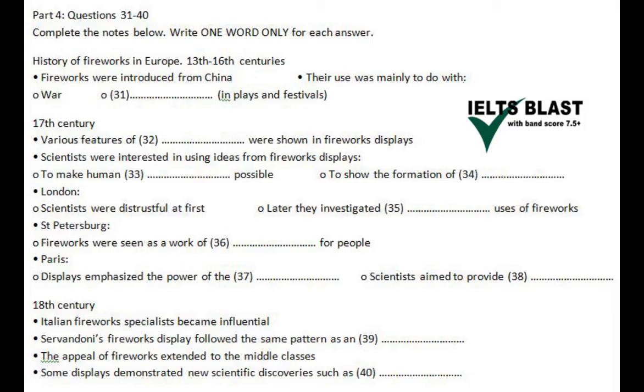Italian fireworks specialists were also invited to perform in London, St. Petersburg and Moscow. As these specialists circulated around Europe, they sought to exploit the appeal of fireworks for a wider audience, including the growing middle classes. Fireworks provided resources for demonstrating scientific laws and theories, as well as new discoveries, and displays now showed a fascinated public the curious phenomenon of electricity. By the mid-18th century, fireworks were being sold for private consumption. So the history of fireworks shows us the diverse relationships which existed between scientists, technicians and the rest of society.